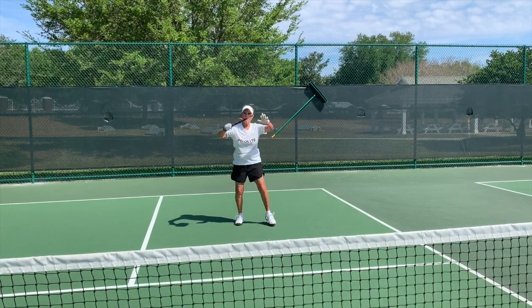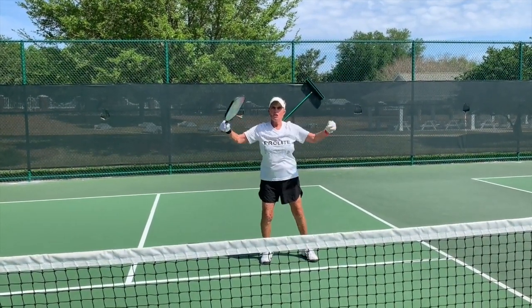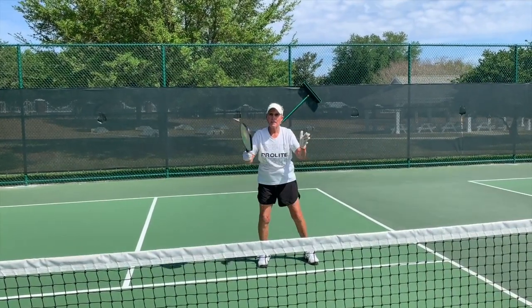So being aware of the height difference, protecting that shot, and also the mobility to move laterally — left and right.